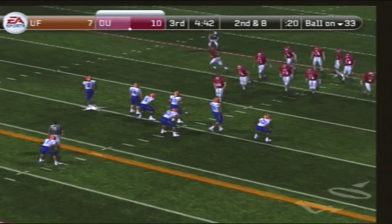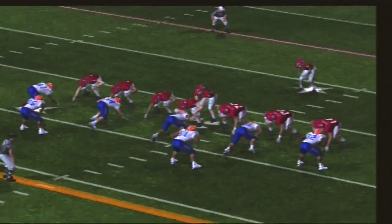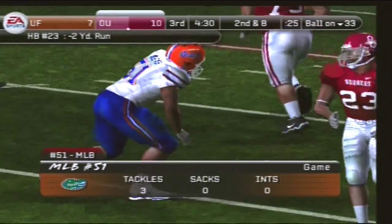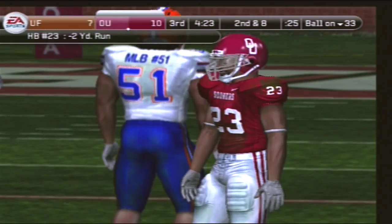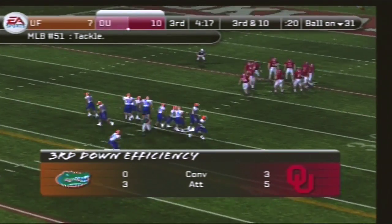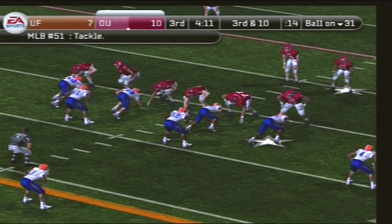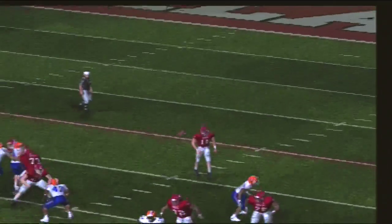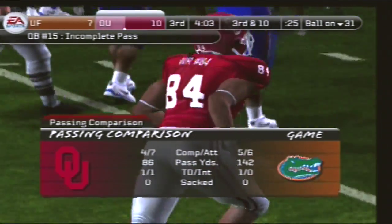Number 23 lines up as a single back. Here's the give — tackle for a loss. That was well defended. That linebacker made a nice play, but what about all those big guys up front on the defensive line? The offensive line is so concerned with their penetrating abilities that the linebackers are able to roam free and make plays. The Sooners line up with three receivers — he drops back, steps up in the pocket, lets it fly — incomplete. Now it's fourth down. That was a picture-perfect three and out.